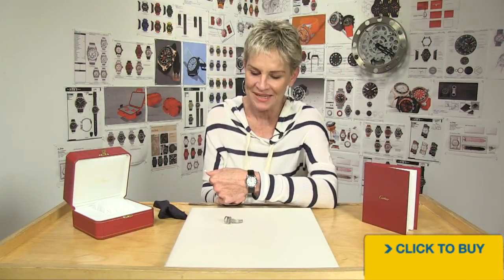The watch of a lifetime — your Cartier. This is the one you pass down to your children. Do enjoy wearing it while you're here. You're going to love it.